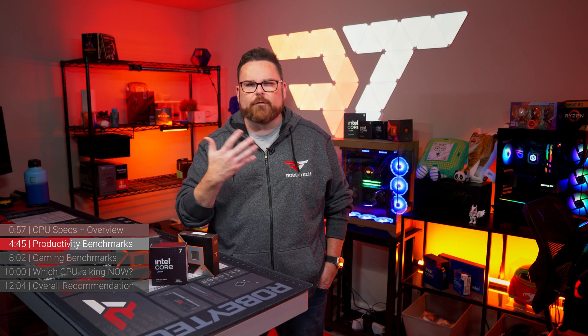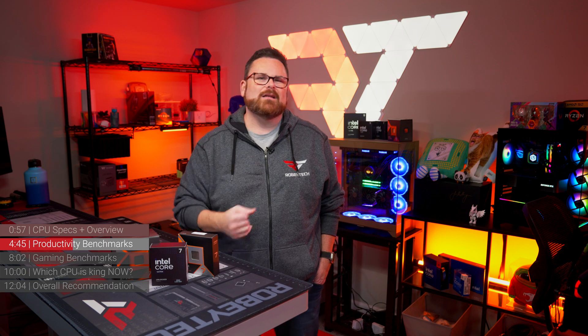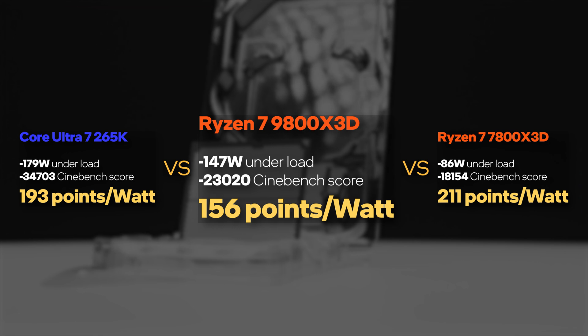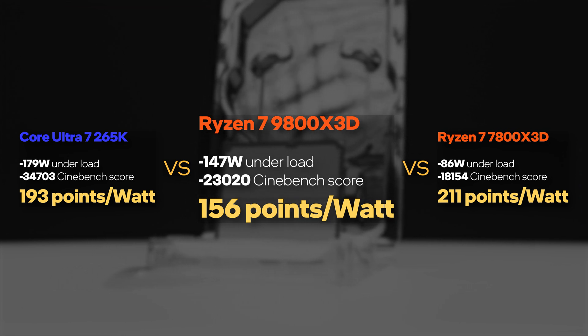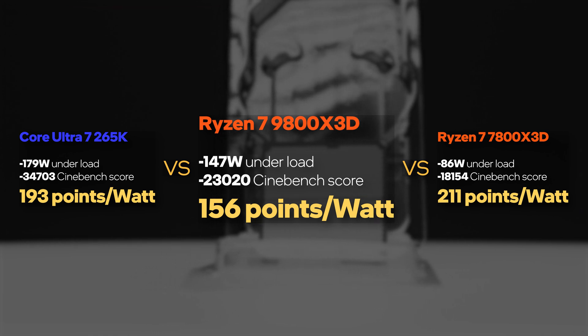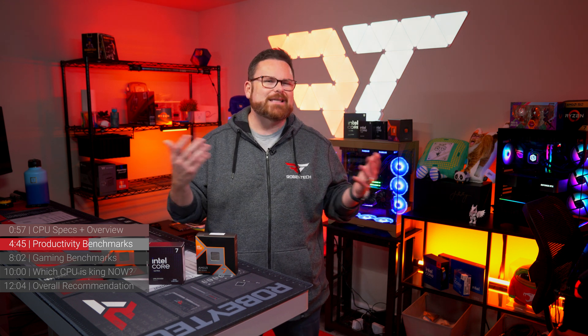So what does this mean for performance per watt? If AMD is still looking for leadership here, it's lost a lot of ground. Taking our average Cinebench score divided by average wattage, the 9800X3D scores 156 points per watt — falling behind its predecessor at 211 points per watt and also dipping below the 265K's score of 193. This is a very rudimentary metric — it tells a story, but it doesn't tell the whole story.